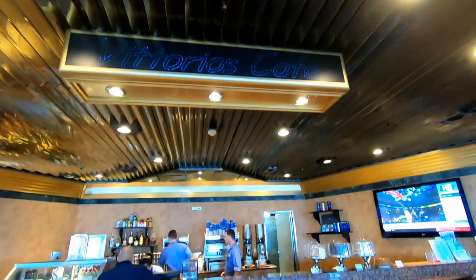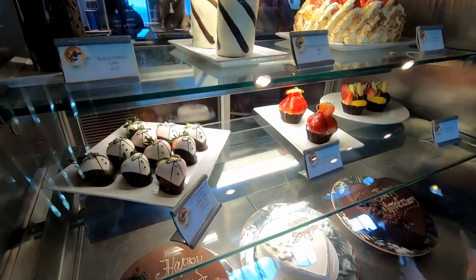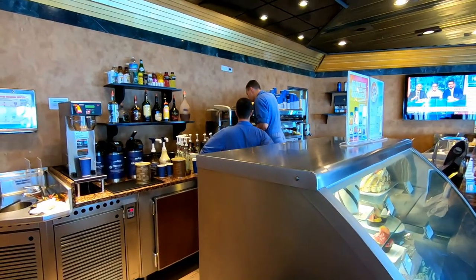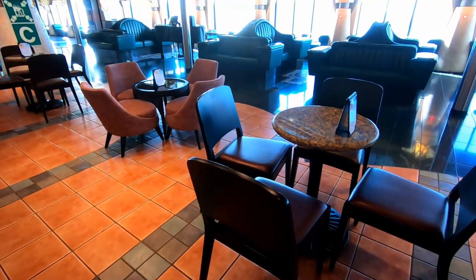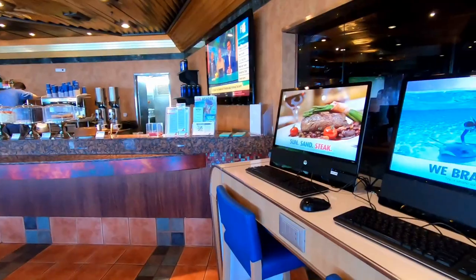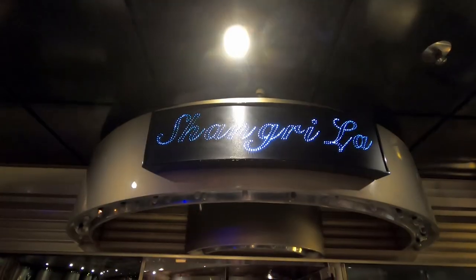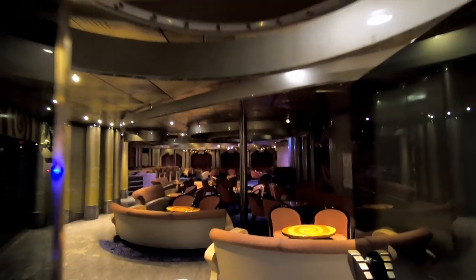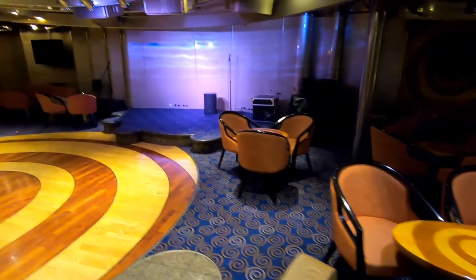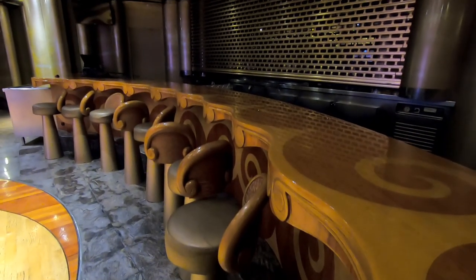Still walking forward on the promenade you'll see Vittorio's Cafe, a place to get specialty coffee, mochas, or milkshakes, with desserts as well. This was a popular spot on the cruise because two large TVs showed the NFL playoffs—the seats were packed. They also showed games in Shangri-La Lounge, where two TVs on either side drew crowds as well. Shangri-La Lounge was also where some karaoke took place.